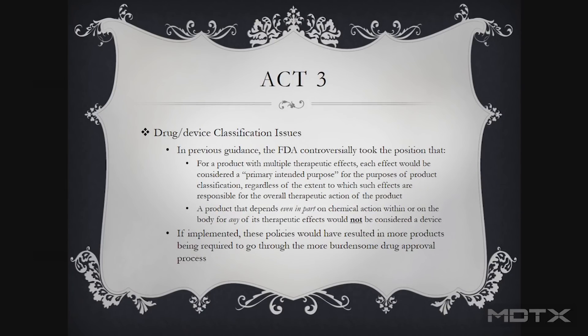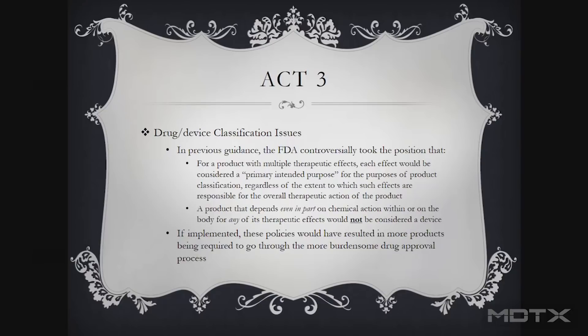Drug-device classification — we're blurring lines everywhere within the regulatory space, and this is one that's been there for a while. The Office of Combination Products at FDA does a great job. Part of the reason, I think, is because ultimately it's not their problem — all they're going to do is guide you in the direction to go. At times where I've had involvement engaging them, they were extremely helpful.